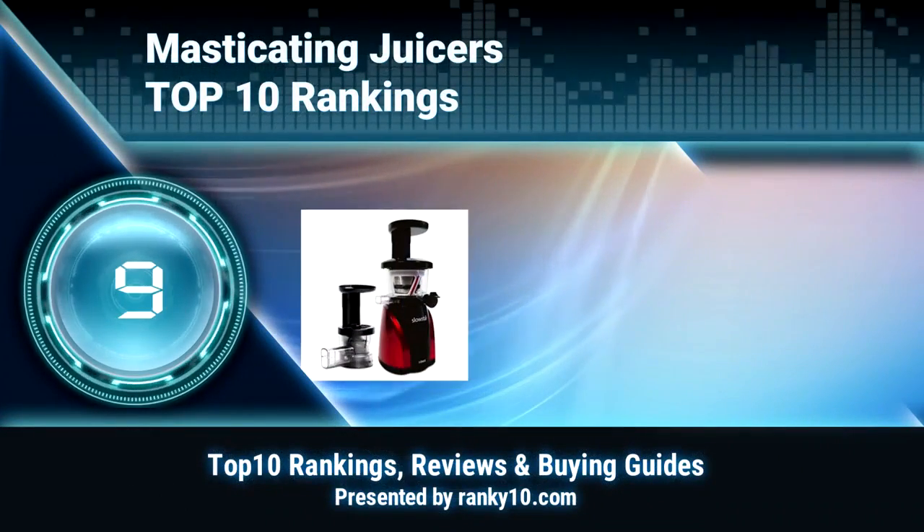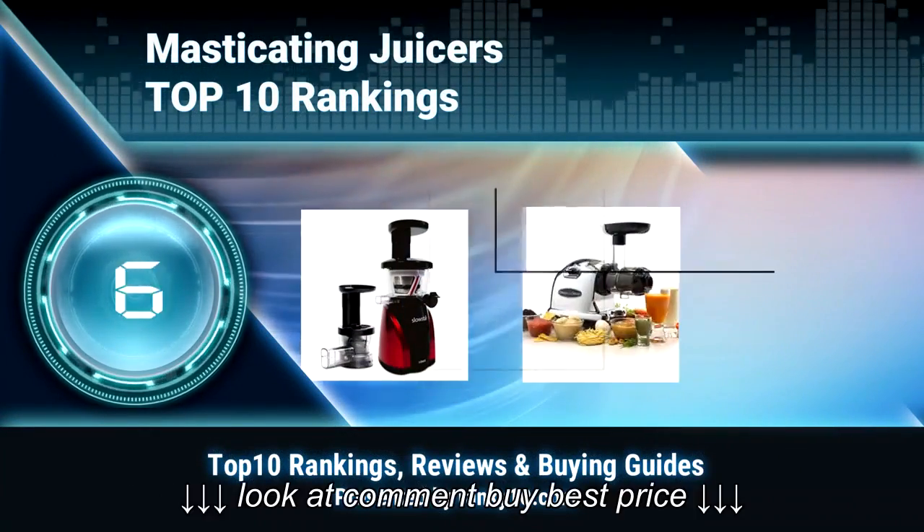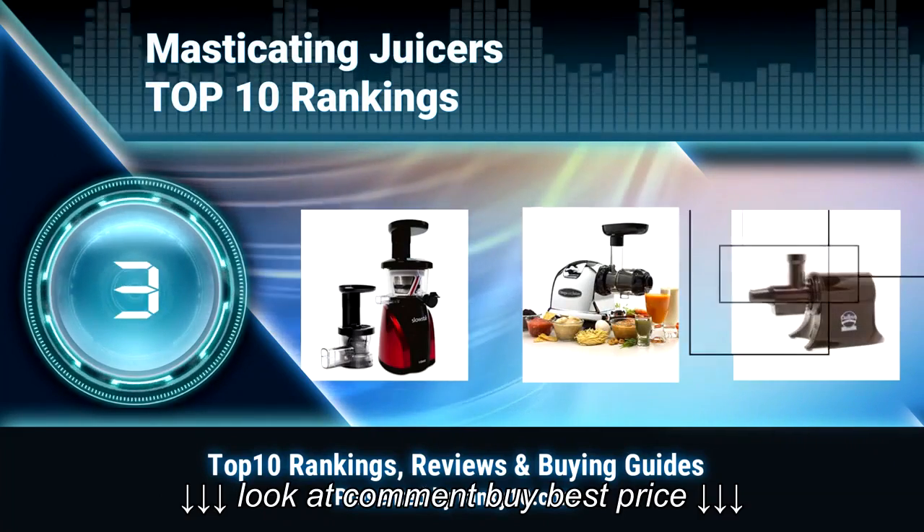Welcome to Ranky 10 Video Rankings. We announce the Top 10 Rankings of Masticating Juicers. Let's get started.